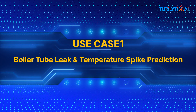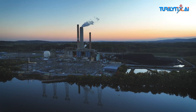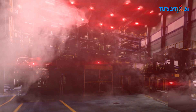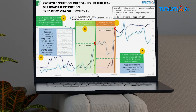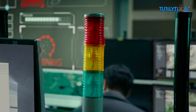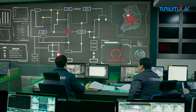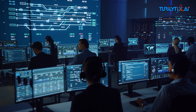Use case one: boiler tube leak and temperature spike prediction. Power plants can lose thousands — sometimes millions of dollars — due to unexpected boiler shutdowns. Big AI analyzes pressure, flow, and temperature data to predict tube leaks 12 to 36 hours in advance, enabling timely intervention and zero unplanned outages. AI detects early signs of boiler tube leaks and sudden temperature rises, giving you time to act, not just react.